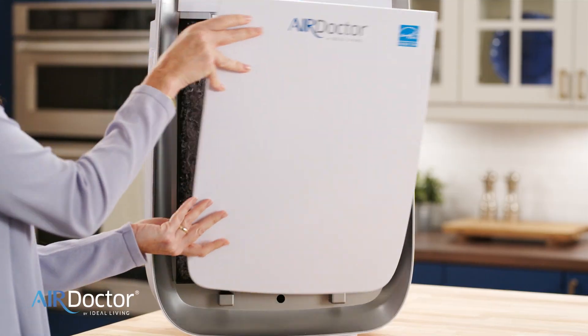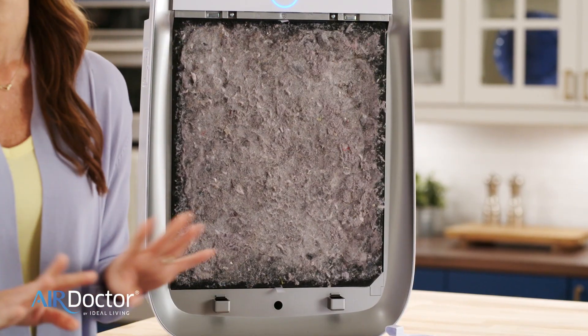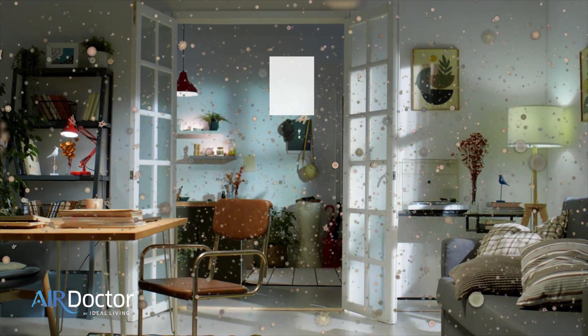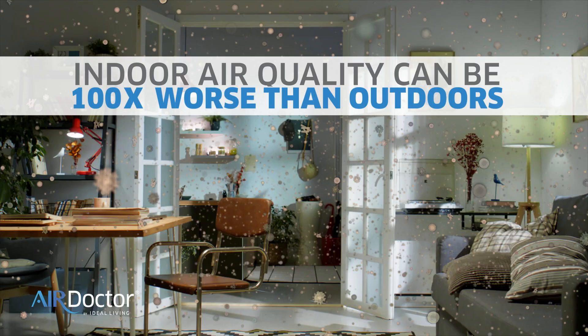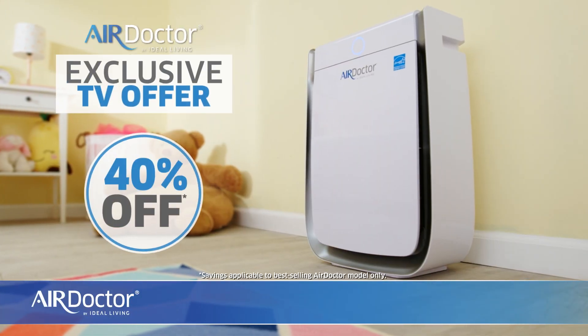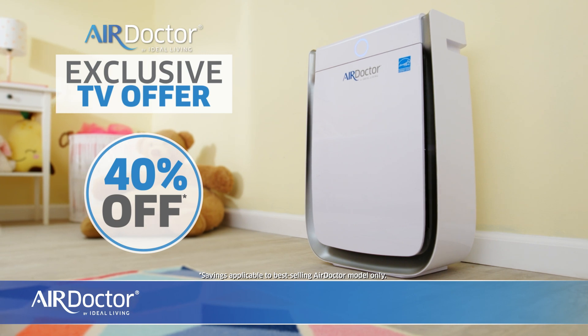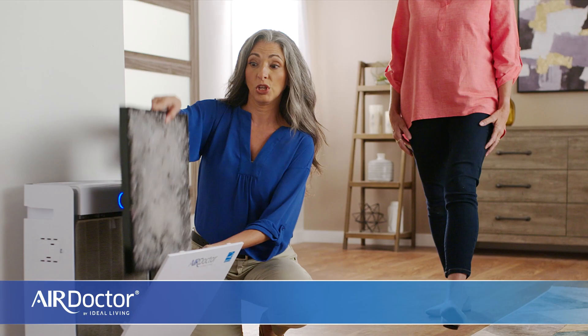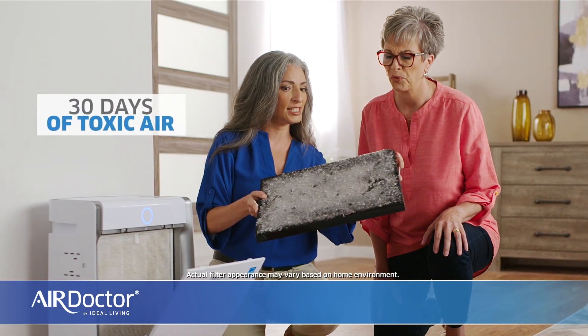This room looks clean, but look at this — the filter is full from contaminated air. In fact, the EPA says the air inside your home could be five to even 100 times more polluted than outdoor air. And now you can breathe better with this exclusive TV-only offer. Save 40% now on your hospital-grade Air Doctor. This is 30 days of toxic air.